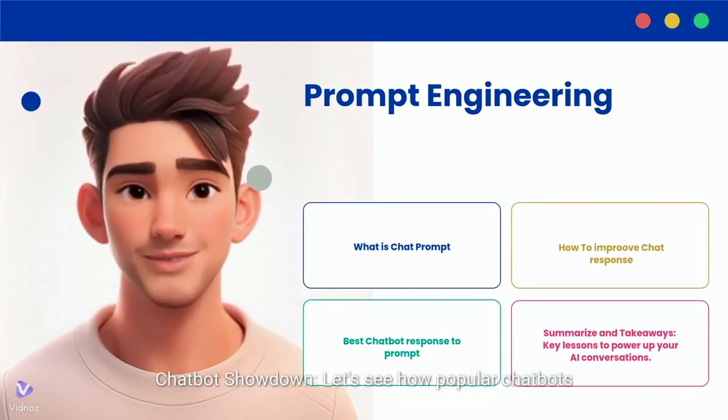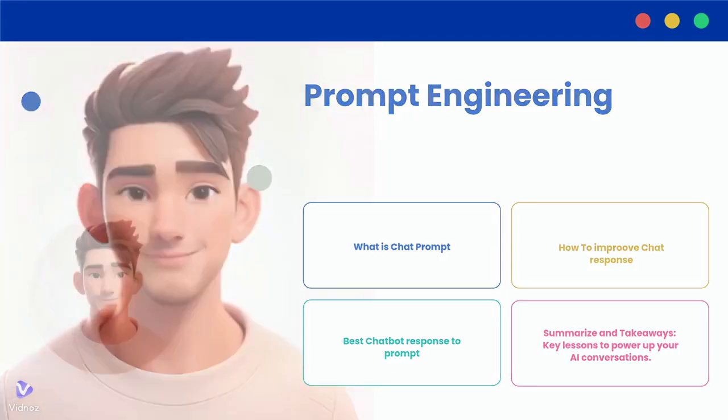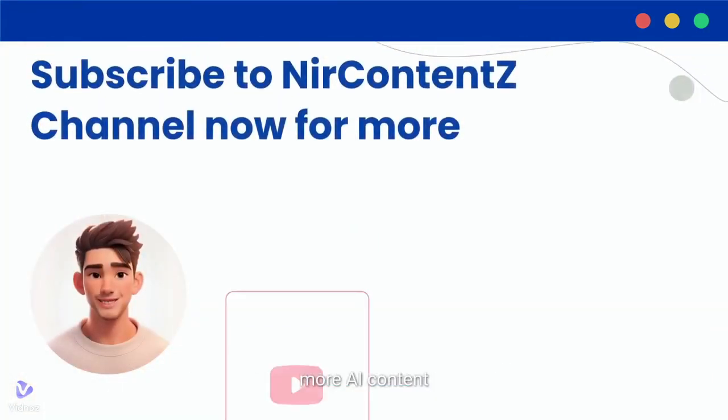Chatbot showdown — let's see how popular chatbots handle the same prompts. Summarize and amp up your takeaways with key lessons to power up your AI conversations. Don't forget to subscribe to our channel for more AI content.